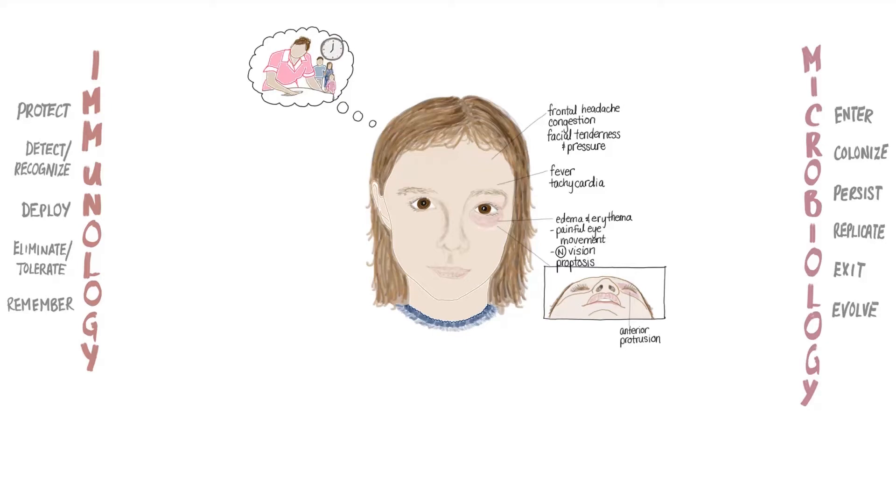She's reluctant to move her eye because she tells you it's too painful, but with encouragement from her mother, she manages to move the eye in all directions. Her eyelid doesn't appear to be drooping. Her pupils respond normally to light. And when you examine her eye with the ophthalmoscope, her red reflex is intact.